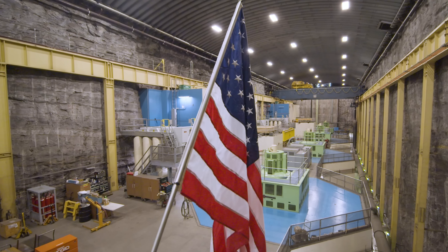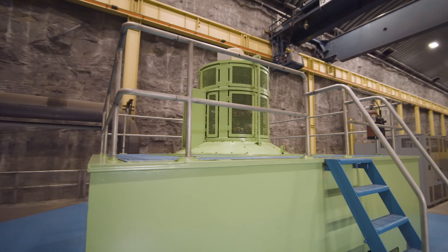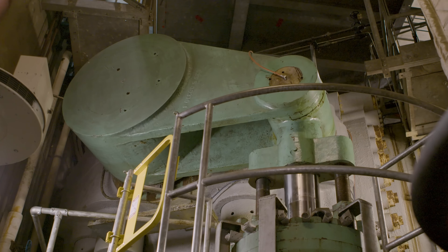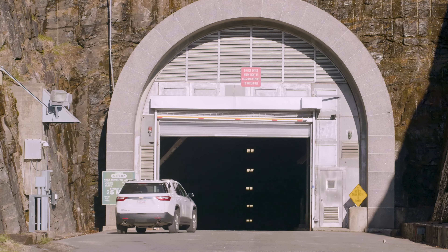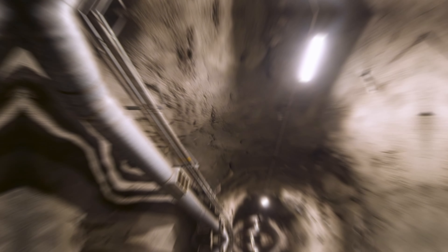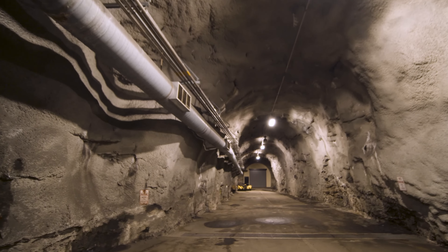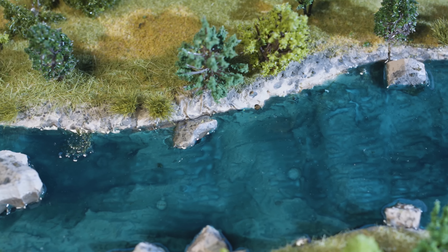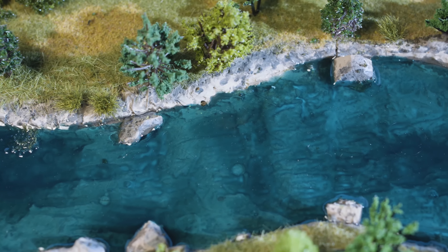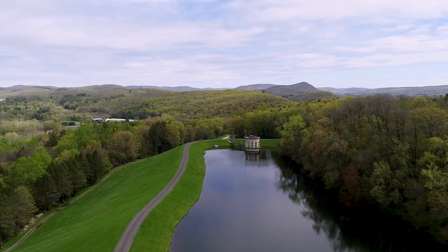Pumped storage battery can act as a buffer or a backup for the grid, by storing the excess electricity from renewable sources when they are abundant, and releasing it when they are scarce. This way, pumped storage battery can smooth out the fluctuations in the grid, and provide a steady and reliable supply of electricity to consumers. By doing so, it can also bring other benefits, such as reducing greenhouse gas emissions, lowering electricity costs, increasing grid resilience, and creating jobs and economic opportunities.